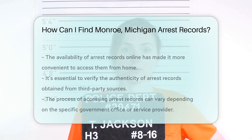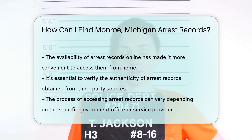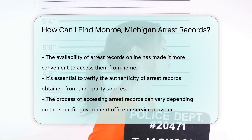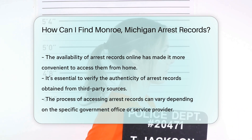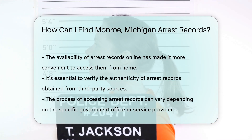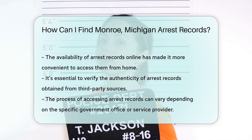Don't forget about the Michigan State Police. They maintain the Internet Criminal History Access Tool, ICAT. ICAT allows you to search for arrest records statewide, not just in Monroe. And there you have it — several paths to uncovering arrest records in Monroe, Michigan.